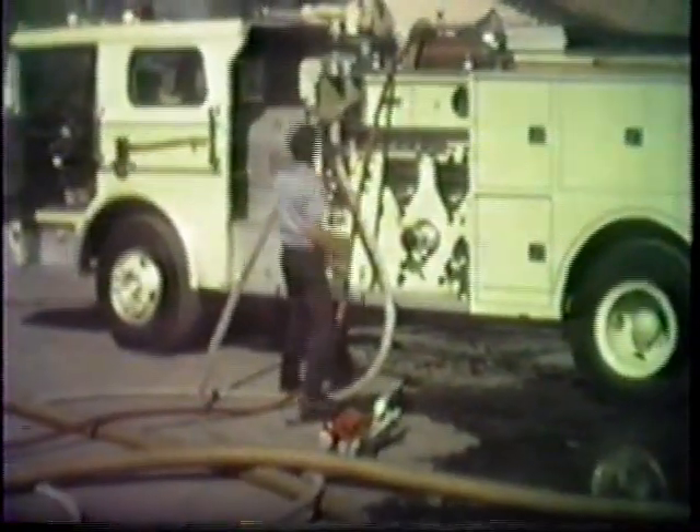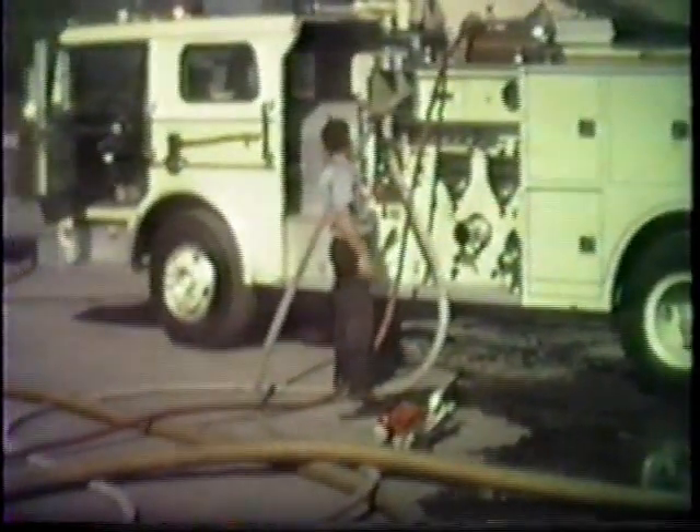A four-inch feeder line is being used. This is a night fire on the edge of Santa Rosa — a two-story home with the whole rear portion of the house fully involved. There was enough fire to create its own little firestorm effect.